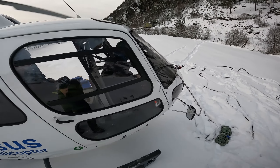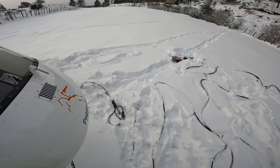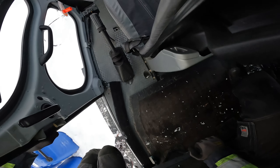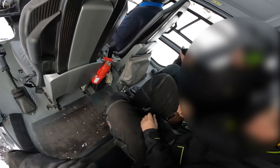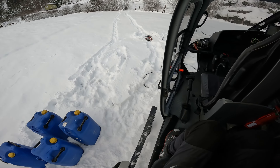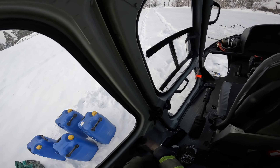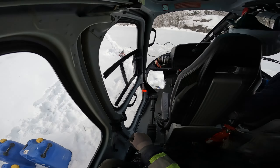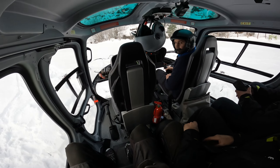Hello everybody, how's it going? I've gotten requests over a while ago now to show more of what we do on the ground and stuff on the missions. So I have now filmed a couple of missions where I'm the ground guy, or the loadmaster, to try to give you another insight into the job from this angle, this perspective.